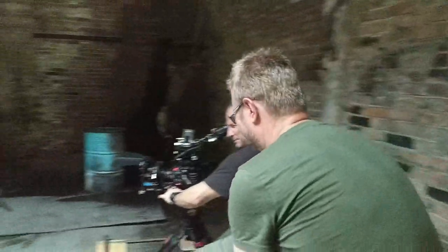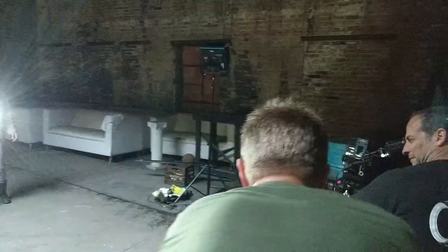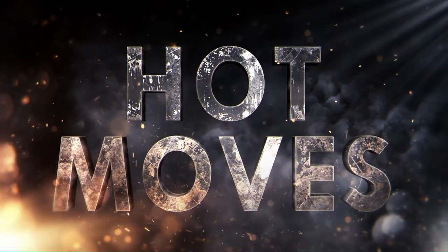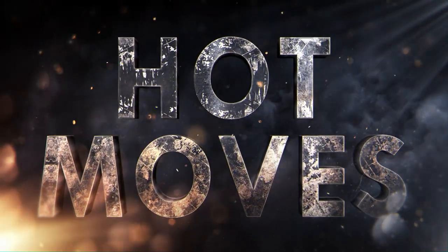On this episode of Hot Moves, we'll do one of the most useful camera moves for drama. This is a super useful move — you can do this over and over. It's dead simple and super classy. It's the magical right angle converge. This is Hot Moves, brought to you by Hollywood Camera Work.